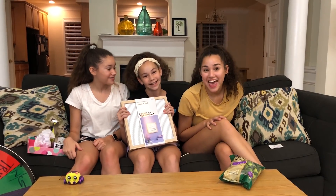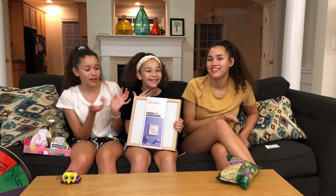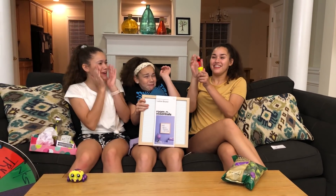Alright guys, that was the end of us surprising Olivia for her birthday! Comment down below what you would have gotten her for those letters — L, Y, and B — because we had a lot of trouble coming up with ideas. Thanks for watching! Bye! Happy birthday Olivia!